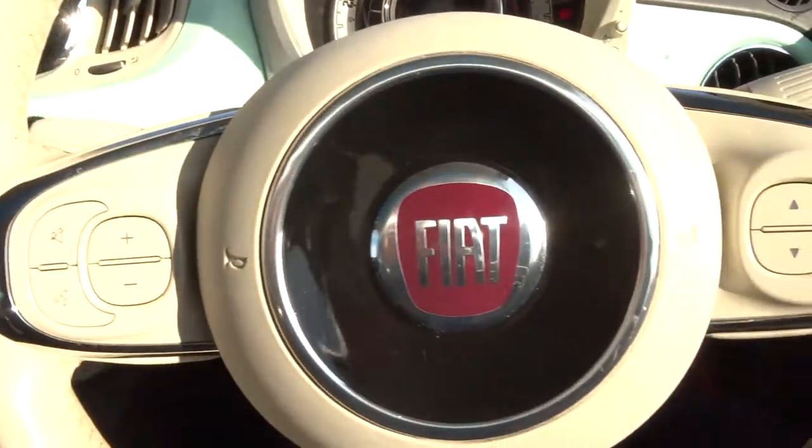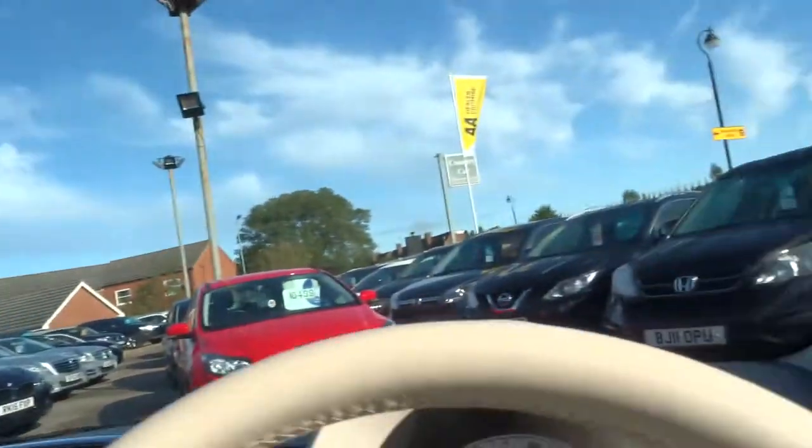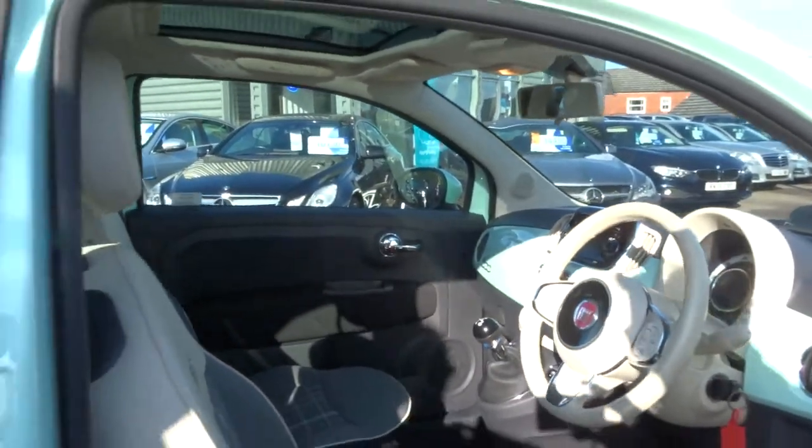Multifunctional steering wheel. As I say, it smells fantastic in the car — can't imagine there's been any smokers or pets around. There's a panoramic roof with a blind. Let's get that bonnet open.